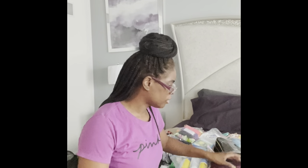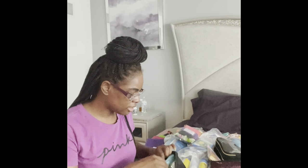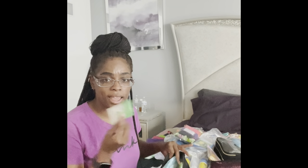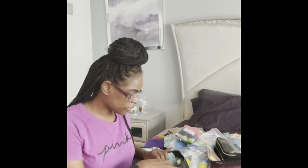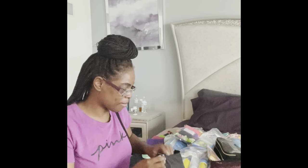Ladies, you never know when your cycle will come, so always make sure you carry pads, tampons, panty liners, and feminine wipes. I've got a bunch of that packed. My daughter doesn't need any yet, but just in case I have everything we need.